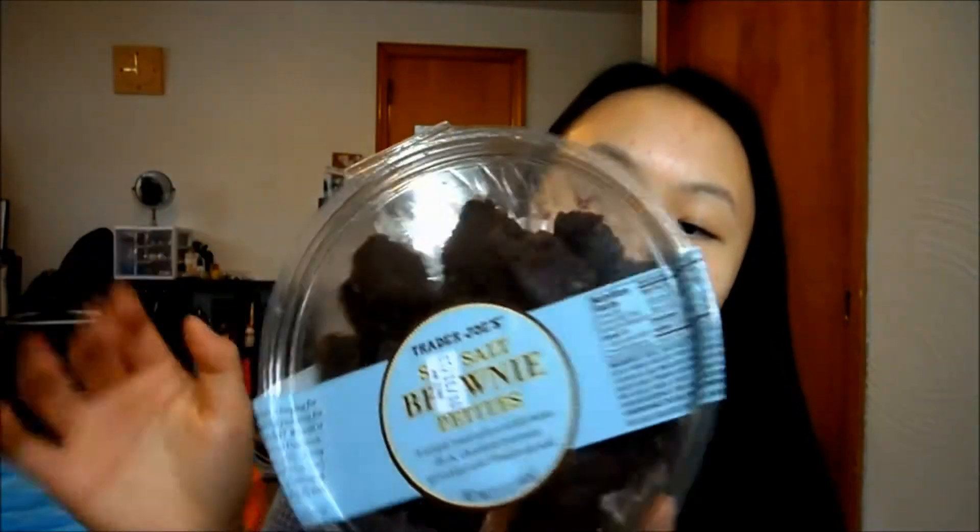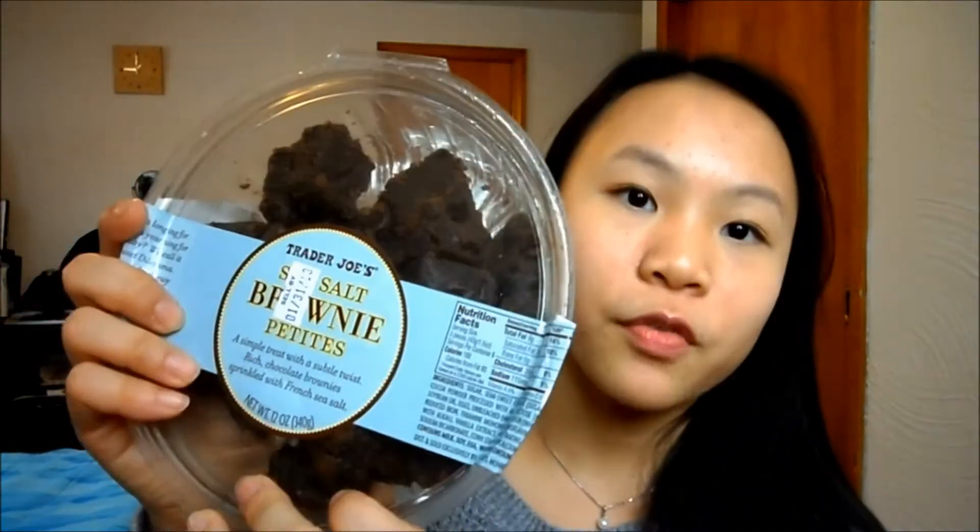The next thing I pulled out were the Trader Joe's Sea Salt Brownies. These are just like brownie pieces, pretty small, but there's sea salt in them which makes it so much better because I love salt. I love potato chips, I love french fries, I love anything with salt in it — I'm just a salty girl and I don't really like sweet stuff that much. But this is like perfect because it's salty and sweet. The sea salt brownies are really, really good.